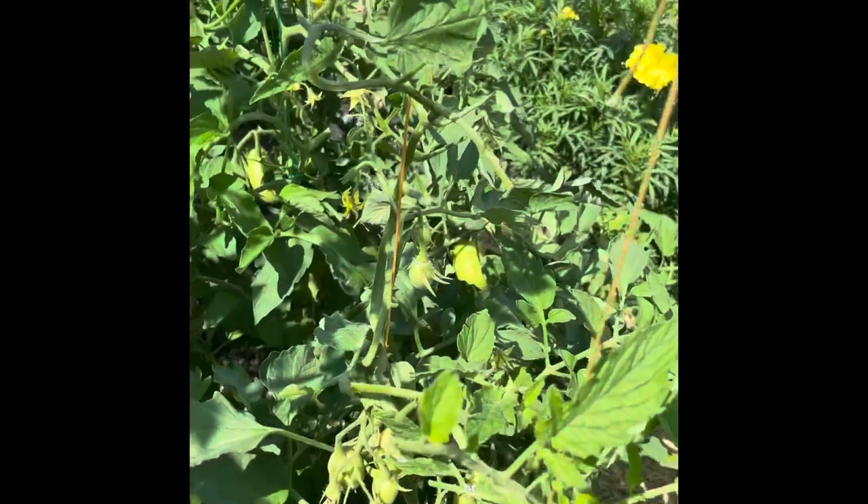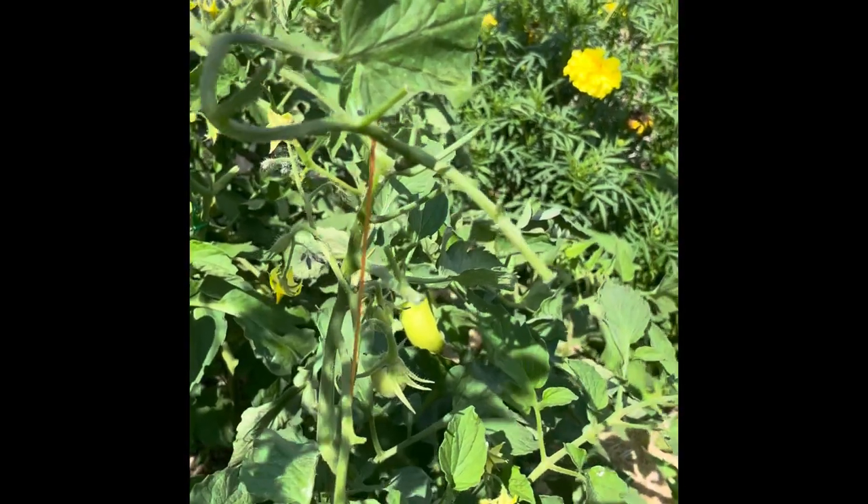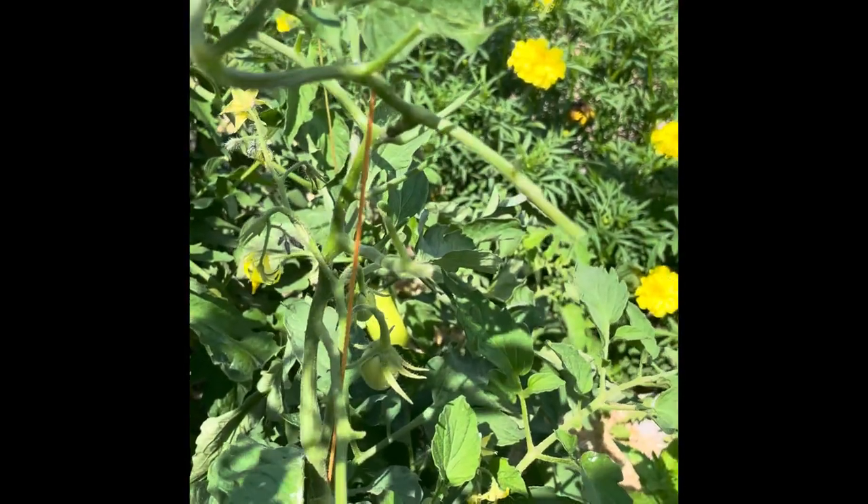That was the first time I ever saw one and I wasn't sure what I was looking at — I wasn't sure if those were part of the caterpillar or if something had laid eggs on it. I brought it into the house and as soon as I googled it and found out what it was, it went right back outside. But now I just feed them to the chickens — they love them, they fight over them. So here are some clues that you might have a tomato hornworm, or most likely do.